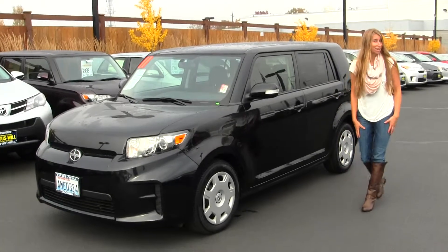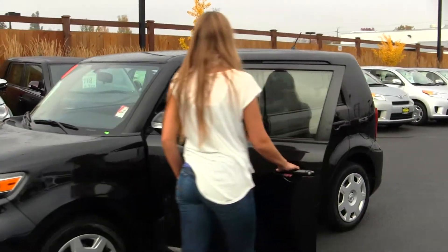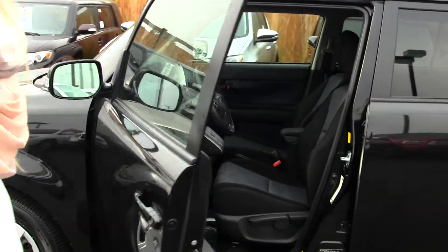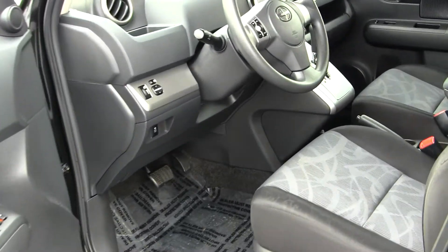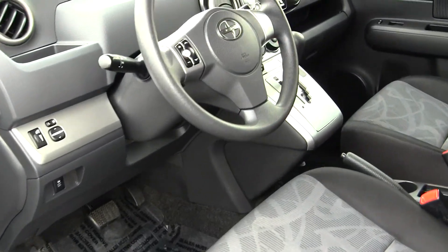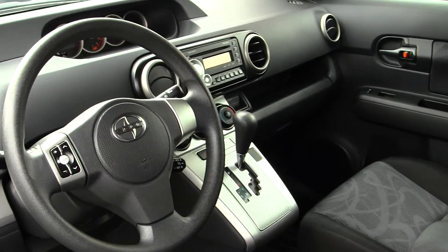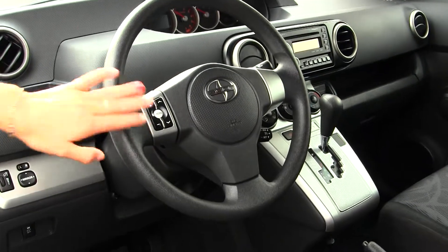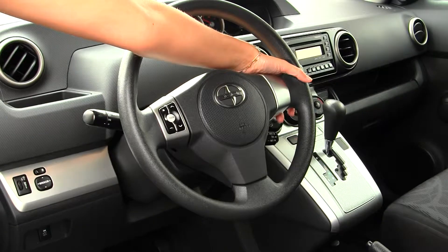Let's take a look on the inside. On the inside, it has two-tone cloth seats, automatic transmission, has a CD player with AM-FM radio, iPod integration, and a USB port. Integrated in the steering wheel, it has stereo controls and cruise control right under.